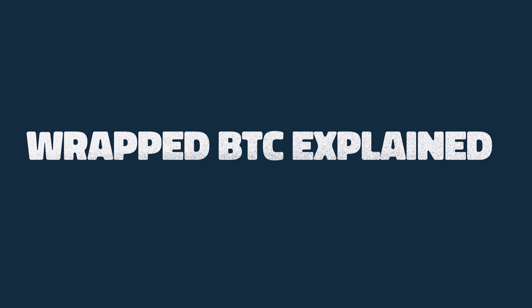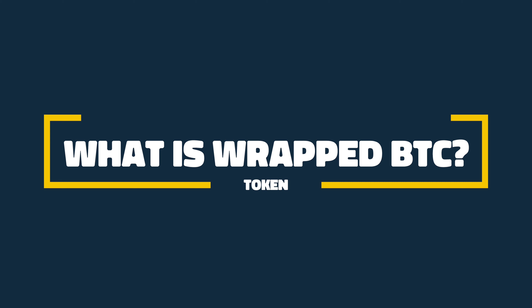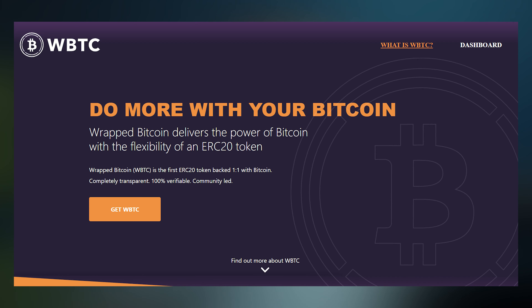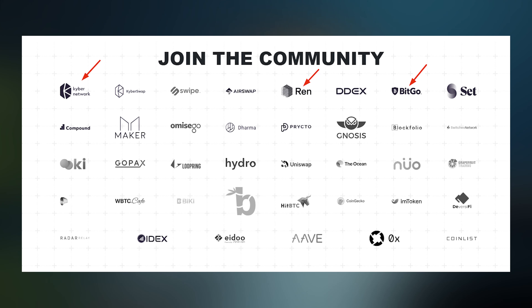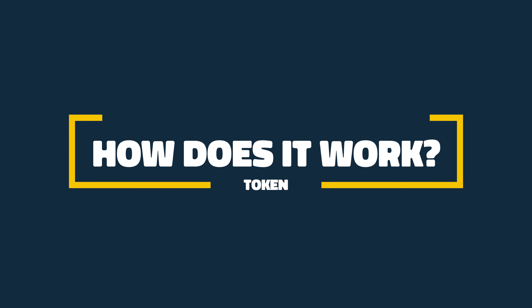We're back covering another crypto project. This is Wrapped BTC explained in 60 seconds. So what is Wrapped BTC? It is an ERC20 token that bridges the gap between Bitcoin and Ethereum, launched in January 2019 by BitGo, Kyber, and Ren. It pegs the price of Bitcoin, making BTC usable in the Ethereum ecosystem.